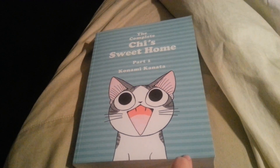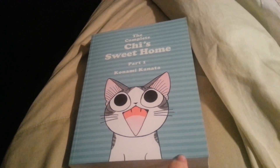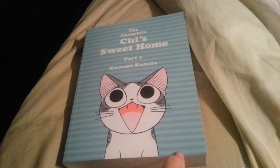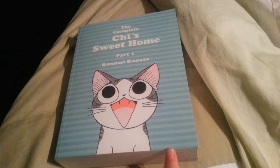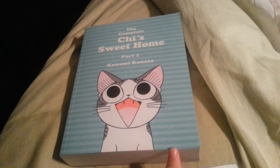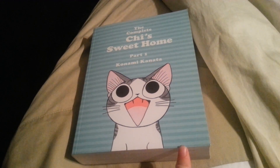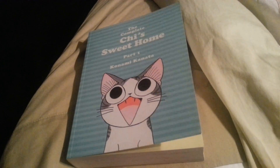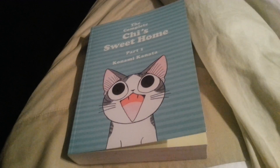I recently just got this book — by the time I upload this video it would probably be a couple of days ago. I was just looking around because I was bored at my local bookstore, and I stumbled across this book. When I first saw it I freaked out because I've seen this cat before in anime shows or somewhere.